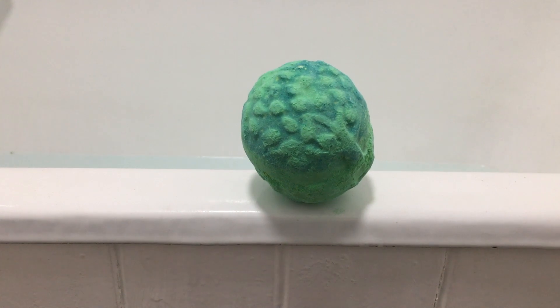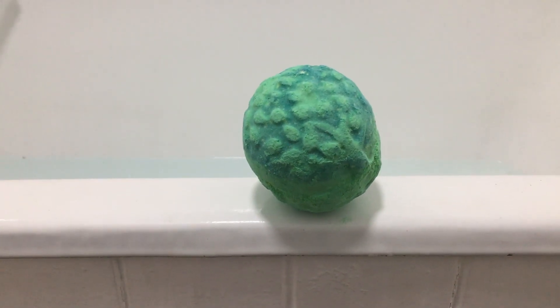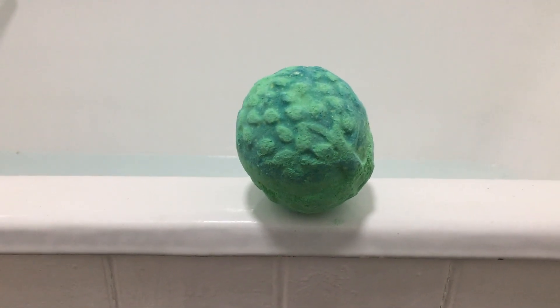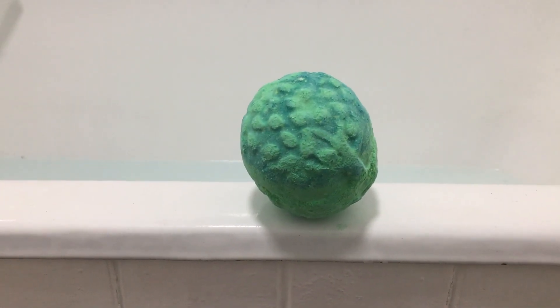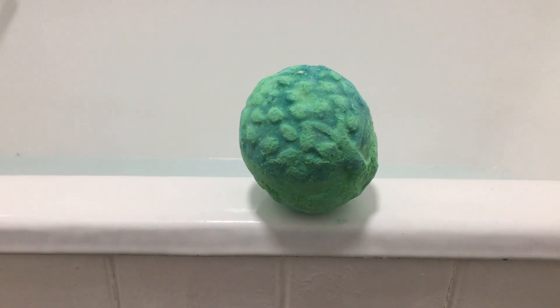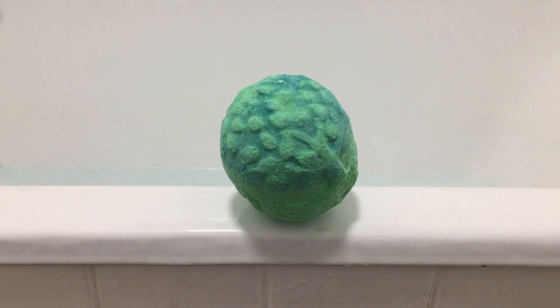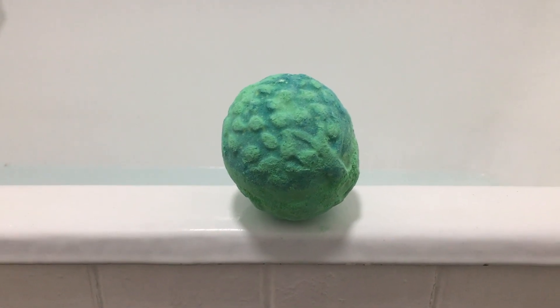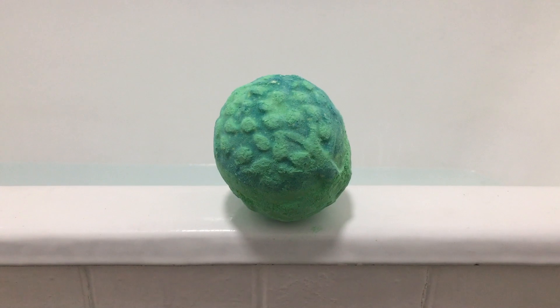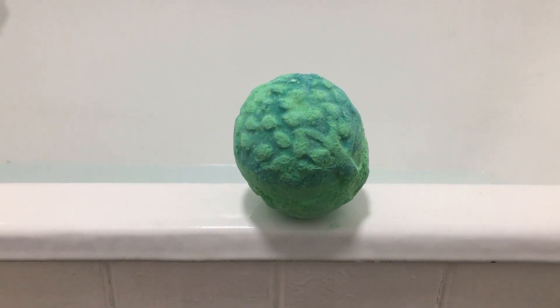It's just gorgeous and turns your bath a beautiful green colour. I thought we'd use this one up today because, as you probably know, Lush has launched its Christmas collection online and I'm so excited for the new fall collection — I just can't wait. So we need to make some space in the cupboard!